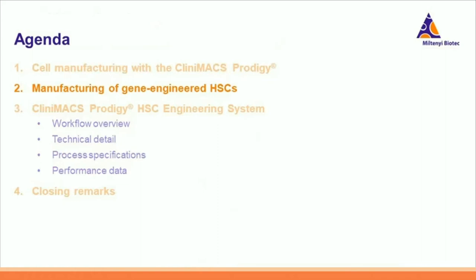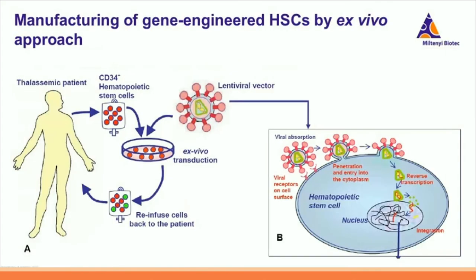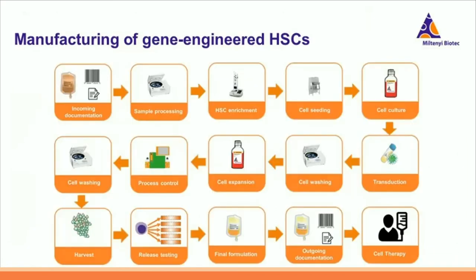We are now coming to the general topic of manufacturing gene-engineered HSCs. As you might know, HSC gene therapy is a promising option to treat inherited diseases such as sickle cell disease, beta-thalassemia, or inherited immunodeficiencies — for example SCID, standing for Severe Combined Immunodeficiency. The HSC gene therapy is based on an ex vivo approach. Here I show the ex vivo approach based on lentiviral transduction. CD34-plus cells are isolated from the patient — for example a thalassemic patient — then the isolated CD34-plus cells are transduced ex vivo with lentiviral vector, and afterwards these gene-engineered cells are re-infused back to the patient.